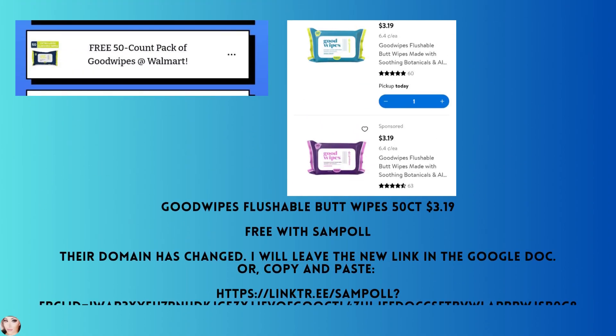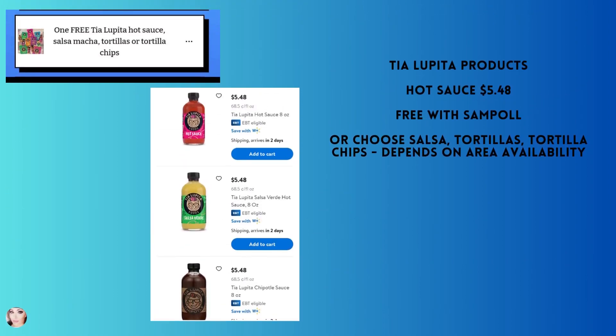This is a freebie with Sample — they were having some website issues and now have a different domain. I've left the link here if you want to copy and paste it; I'll also leave it in the Google Doc. These are the Good Wipes flushable butt wipes, 50 count, at $3.19 — that's what you get back with Sample, making these completely free. There's also a Sample offer for Tia Lupita products — hot sauce, salsa, tortillas, tortilla chips. In my area we only have the hot sauce at $5.48, but you submit your receipt with a picture of the product and get reimbursed via Venmo or PayPal, making it free.